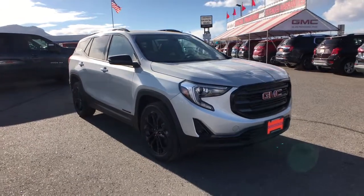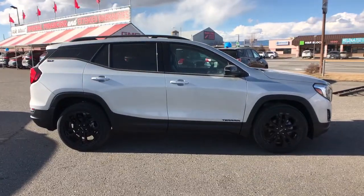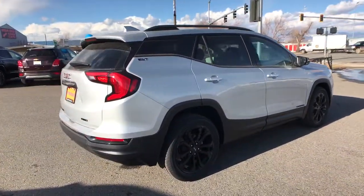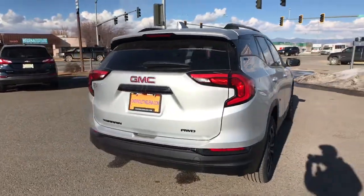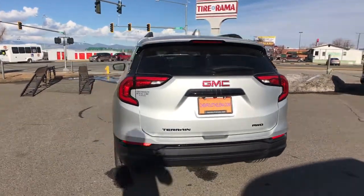You just found the 2021 GMC Terrain. Now is the perfect time to start a fresh new chapter in your traveling life. Take a closer look at this vehicle. Its design and features represent an outstanding value. The following are some of this vehicle's highlighted options.